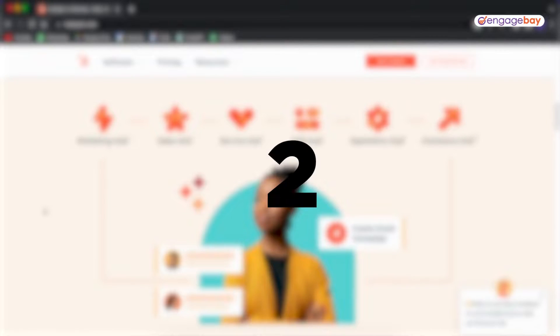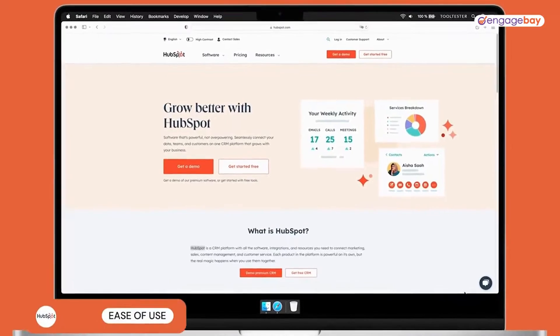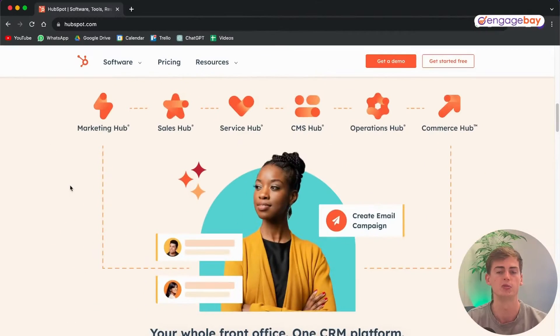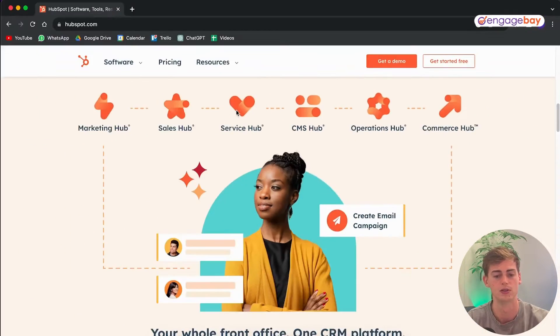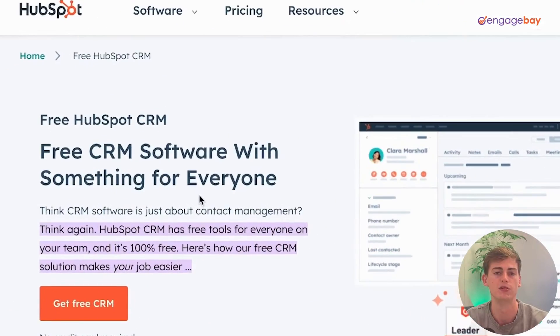The next tool is HubSpot. HubSpot is one of the biggest CRM tools out there. HubSpot itself is divided into several hubs connected with each other: the Marketing Hub, Sales Hub, Service Hub, CMS Hub, Operations Hub, and Commerce Hub. All of these are integrated with each other, which makes it easy to optimize your campaigns. With the HubSpot free plan you can get started with free CRM software.